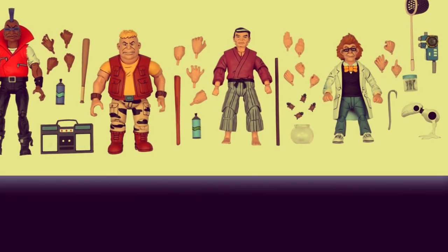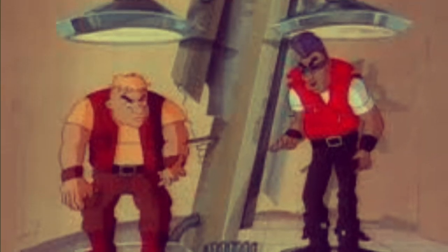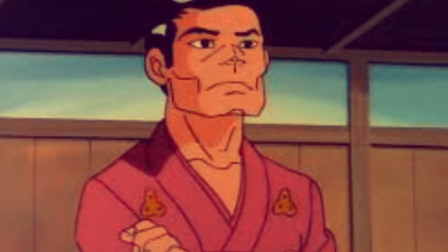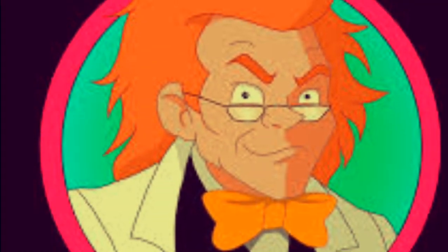And then of course we have the human versions of Splinter, Baxter Stockman, Bebop and Rocksteady from the Teenage Mutant Ninja Turtles cartoon. Now fans have been looking forward to human versions of Bebop and Rocksteady in action figure form for a while, so this is a welcome addition to the line. No doubt as is Splinter and Baxter Stockman as humans — it always helps to have these characters to flesh out the line, literally in this instance.